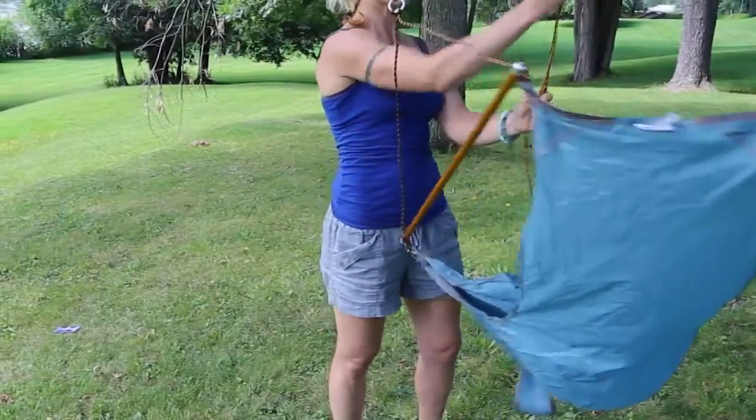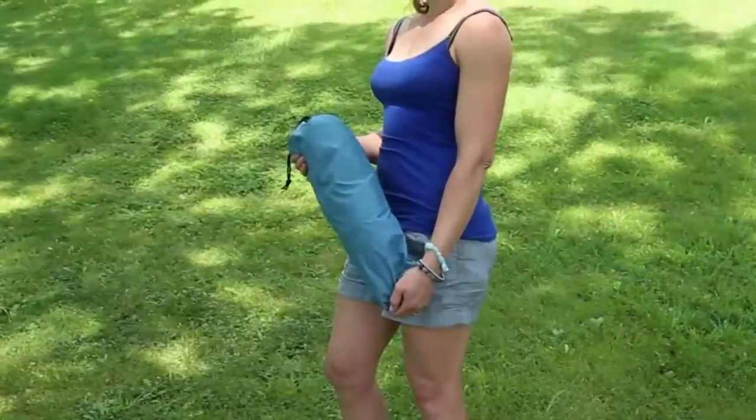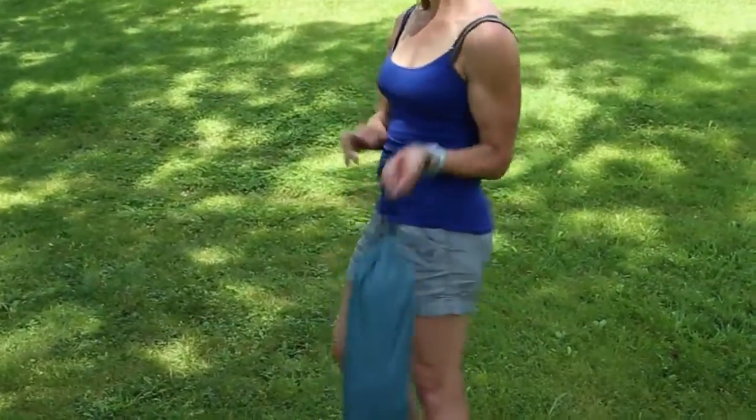The Traveler Hanging Chair comes complete with a compact storage bag and measures just 18 by 3.5 inches, perfect for carrying in a backpack.